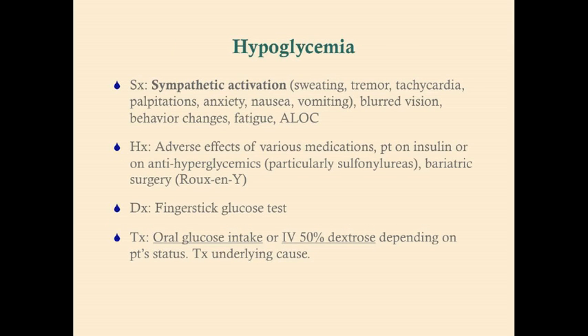Symptoms include sympathetic activation, blurred vision, behavioral changes, fatigue, and altered level of consciousness. Some patients, even if their glucose drops a little bit, can get a little crabby or angsty. The history in any hypoglycemic patient is very important. A lot of times you'll identify that a patient has hypoglycemia before you figure out what's causing it. Getting the history is crucial to figure out the underlying cause so we can treat it or prevent it from happening in the future.